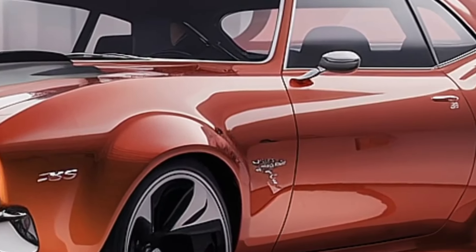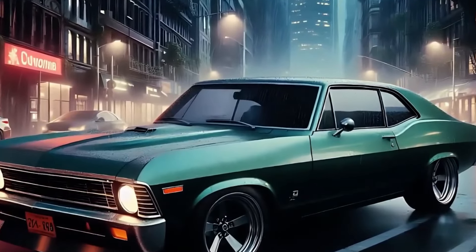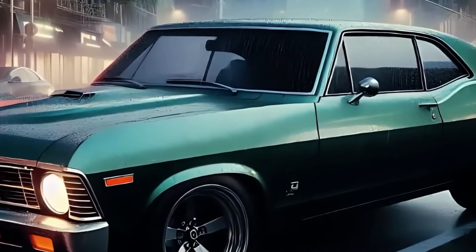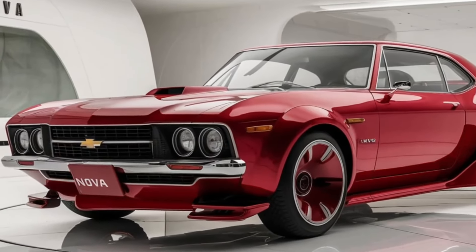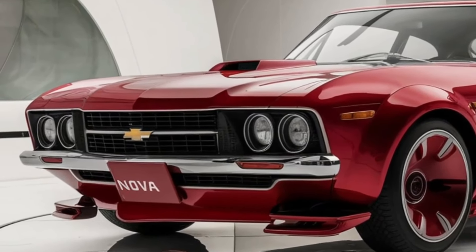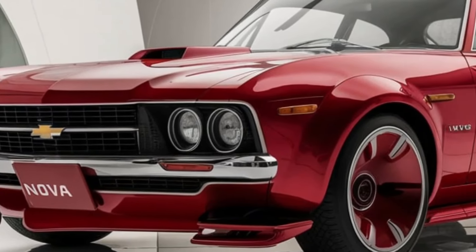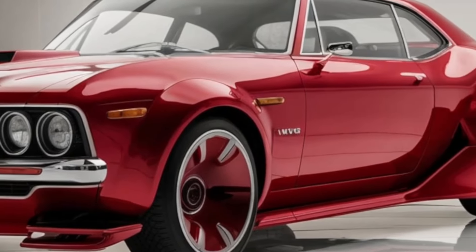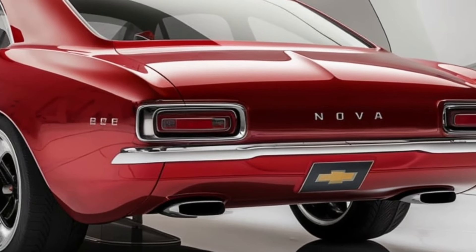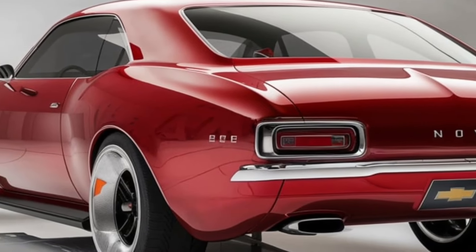To summarize, the 2025 Chevrolet Nova is a genuinely excellent and well-rounded midsize sedan that seamlessly integrates traditional stylistic cues with current performance and technology. From its striking outward design to its engaging driving dynamics and luxurious interior, the Nova is an obvious standout in a highly competitive market. Whether you're looking for a reliable daily driver or a more sporty enthusiast-oriented sedan, the 2025 Nova should be on your radar. Chevrolet has done a great job of retaining the character of the original Nova while taking the nameplate to new heights, and the Chevrolet brand's future seems extremely promising.